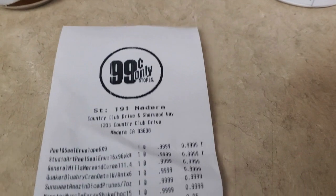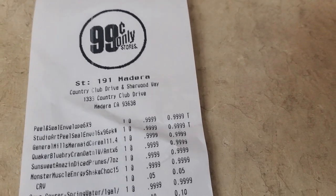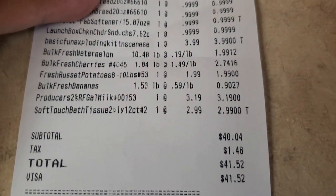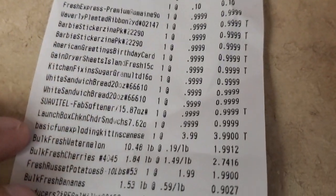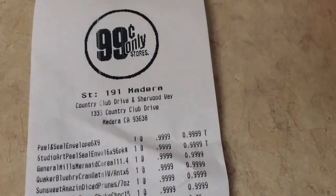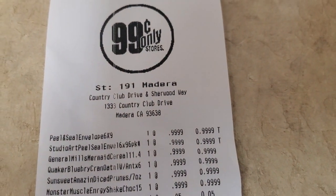Hi guys, this is Karina from Mommy and Kimberly's Adventures. I am here with a 99 cents haul. I spent a total of $41.52 as you can see right here — here are all the prices. I ran out of stuff so I had to go and get some things, and also things that I wanted. So let's get into this 99 cents haul.